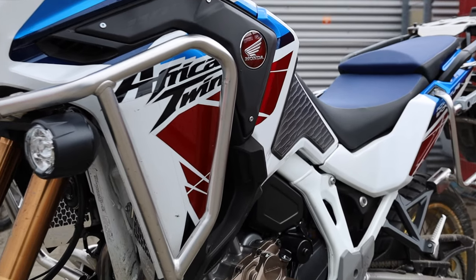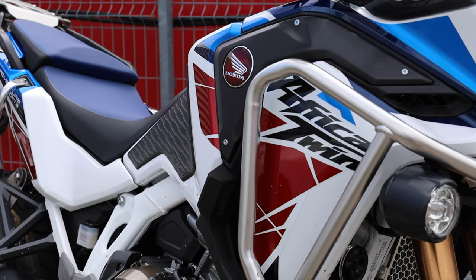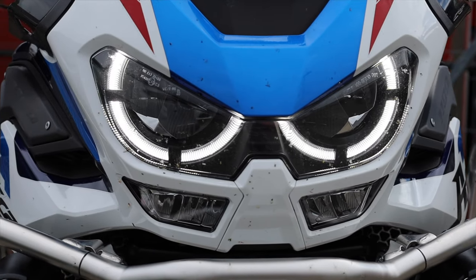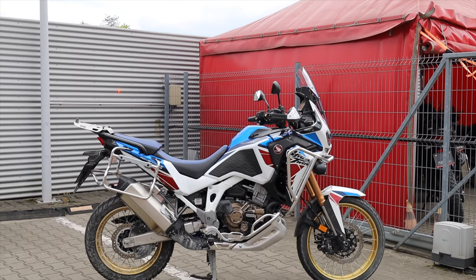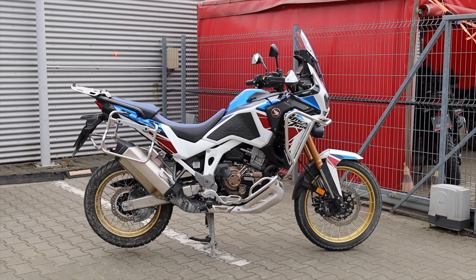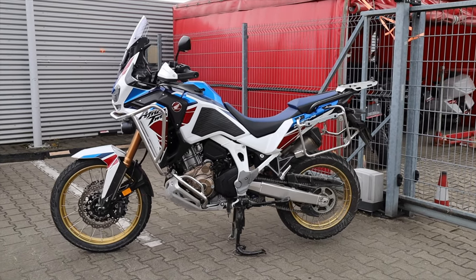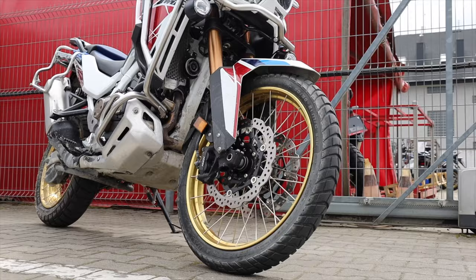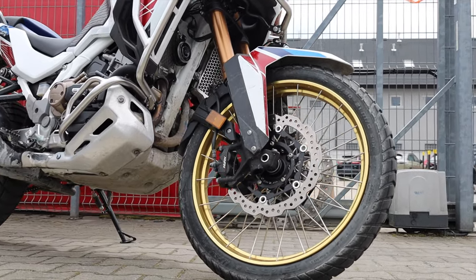The second reason, which may also be the second strongest point, is the legend of the model. The name Africa Twin has a certain connotation and vibe in the world of adventure motorcycles, and it has earned it. Honda keeps improving the current Africa Twin 1100 — it used to be 1000 not long ago — and they seem to be doing a pretty good job. The design isn't really changing much, but at this stage the bike feels like a very mature and finished product. It's the only serious adventure in Honda's lineup, so it's naturally important to them.